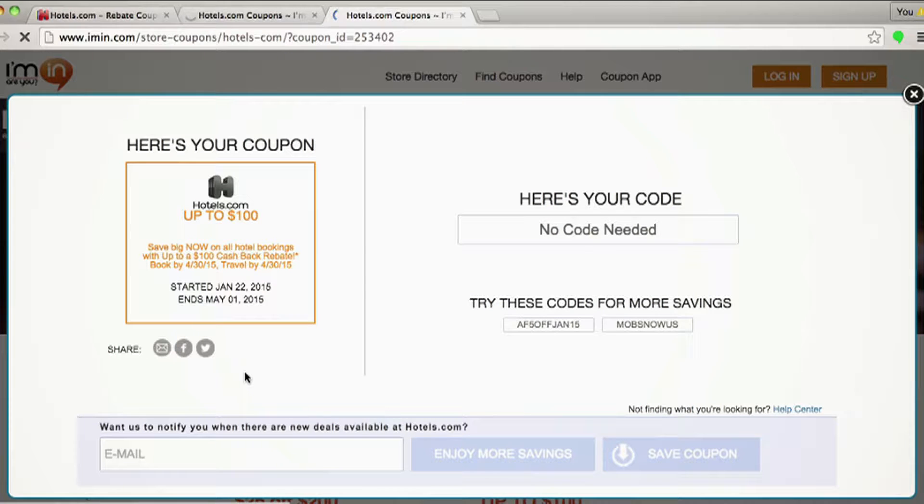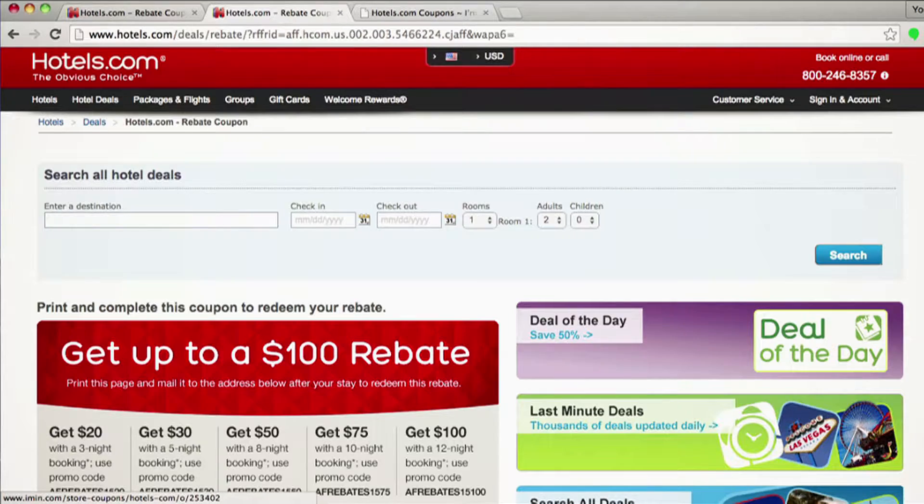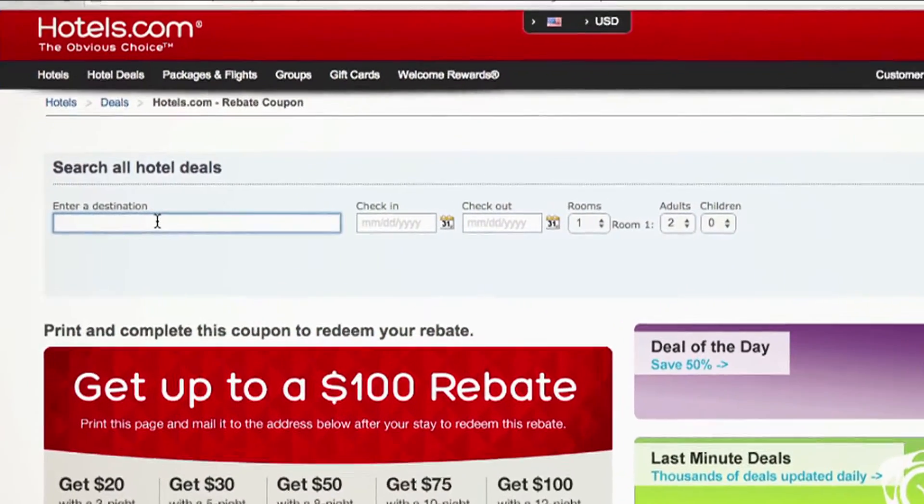Let's click redeem. Now, if you book through Hotels.com and send in that rebate, you can get up to $100 back — just with this coupon, there's no code necessary, super easy to use. It'll bring you to this redirect page. Print out this rebate coupon and book through Hotels.com using their super easy search.